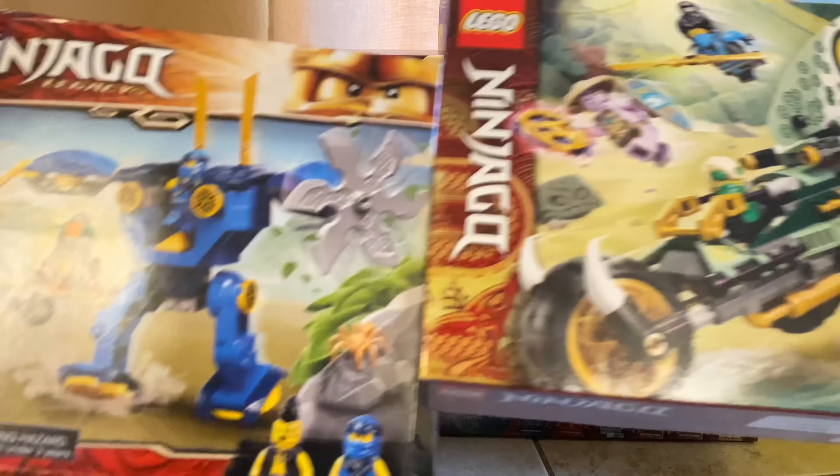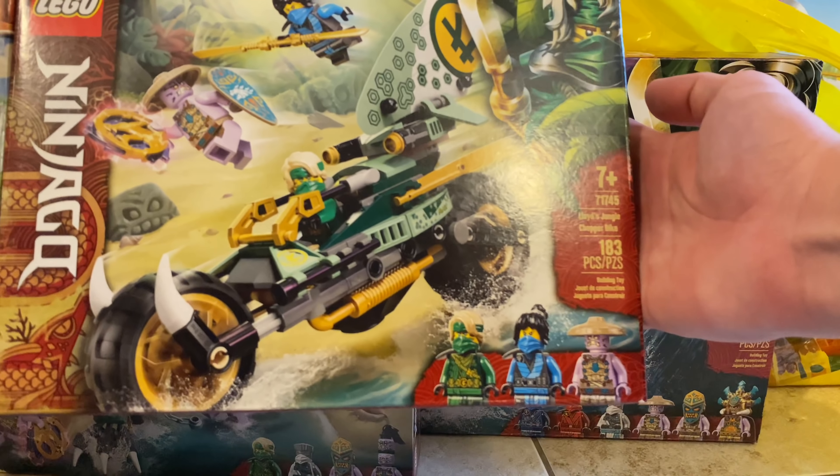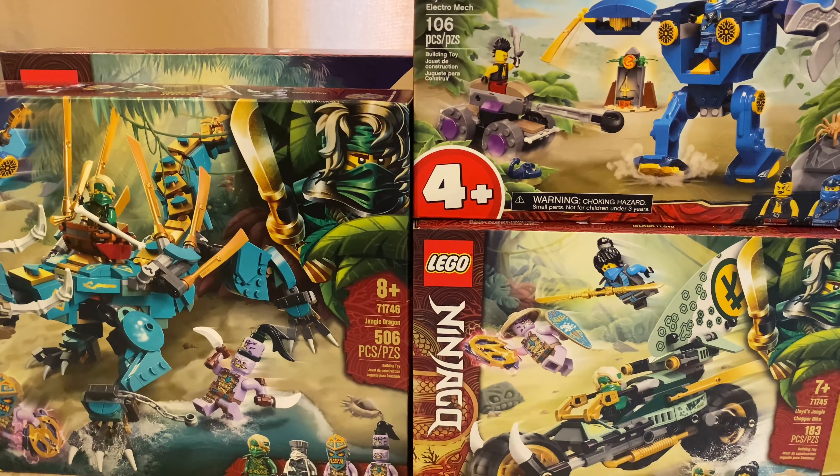My two favorites are the cheap stuff: the Electromech, which people do not like, and then Lloyd's Jungle Bike, which is the only set with Nia for this first half besides Ninjago City Gardens.